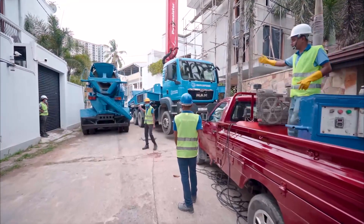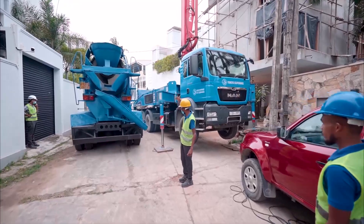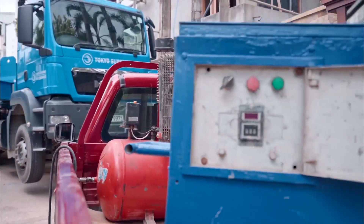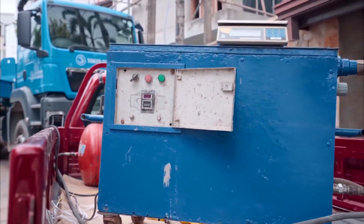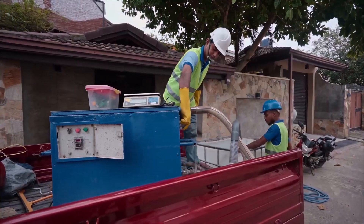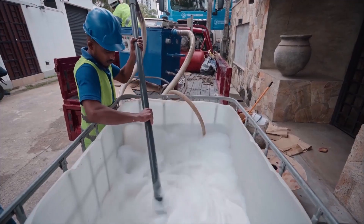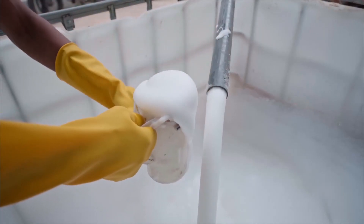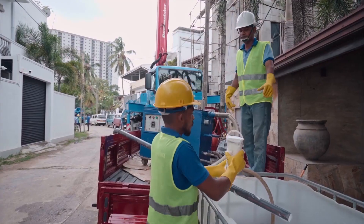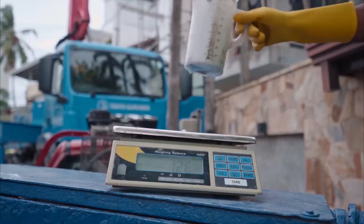The truck mixer arrives at the site where foam will be made separately and added in order to achieve a homogeneous mix. Tokyo Supermix uses its proprietary foam technology know-how with an array of specialized equipment such as a foam generator, compressor, water and chemical tanks, that are assembled on a boom truck to generate foam at site.